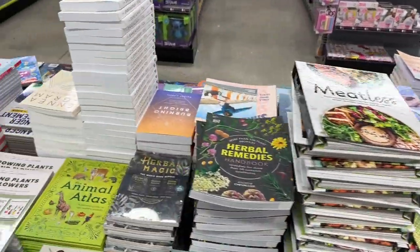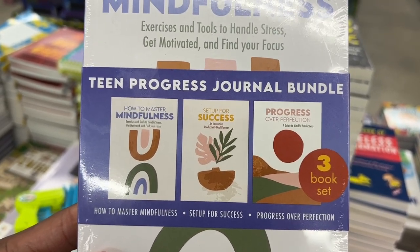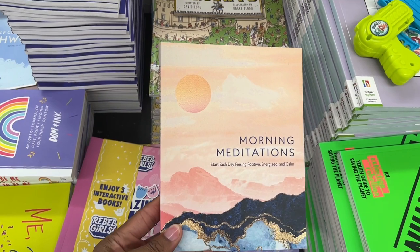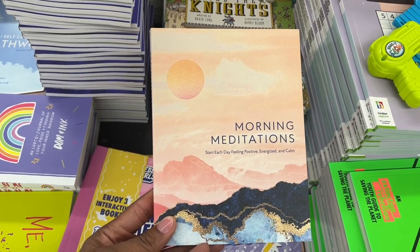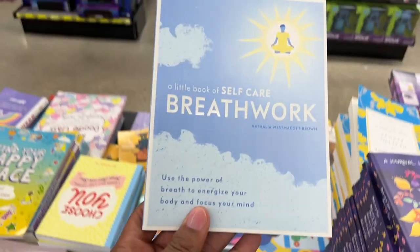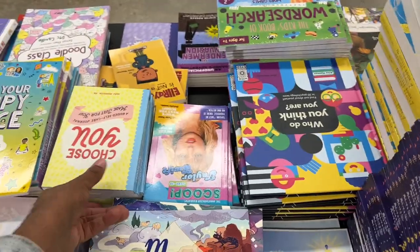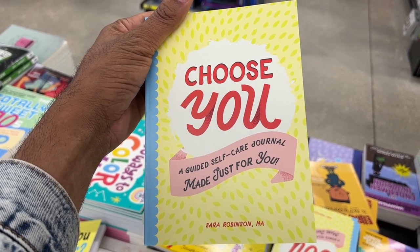Now let me take you to one of my favorite sections — the books. I use these books for resources for classroom counseling lessons, small groups, or individual sessions. They've got books on mindfulness, success, and progress. If you have students struggling with growth mindset and resilience, I bought this one and it's a really good resource. There's also a morning meditations book — really cool for calming down and getting students ready in the morning. And a self-care book on breath work, mindfulness meditation, and deep breathing. I also use a guided self-care journal for staff with recommendations for different self-care activities.